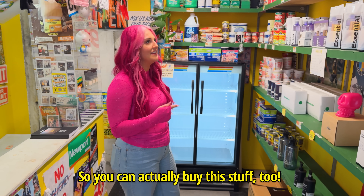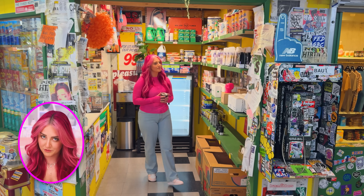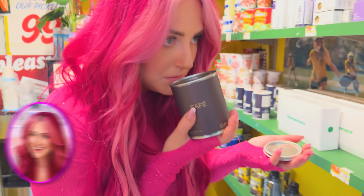So you can actually buy this stuff too — a pink skull candle. I'm going to consider this little convenience store the front, and that's where I'm going to make my first purchase. I ended up picking out this cute can of food that is actually a candle.